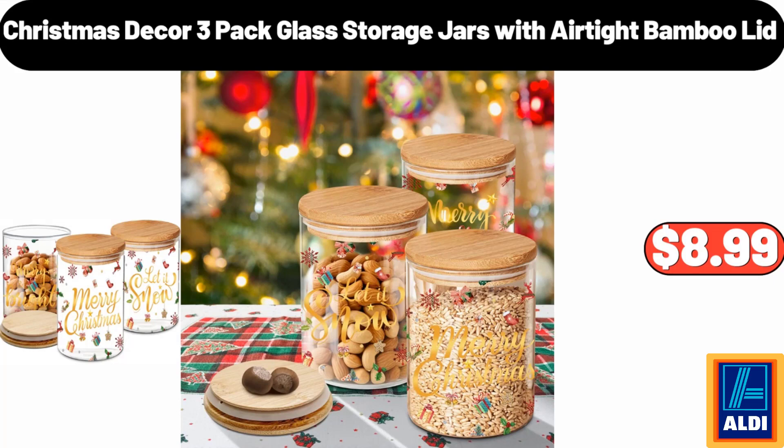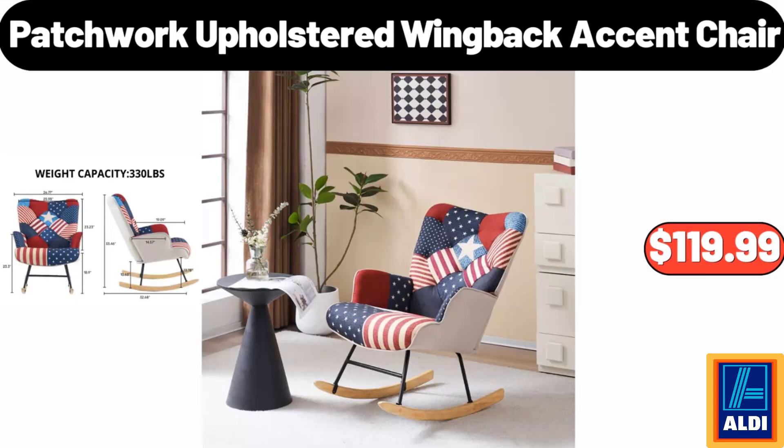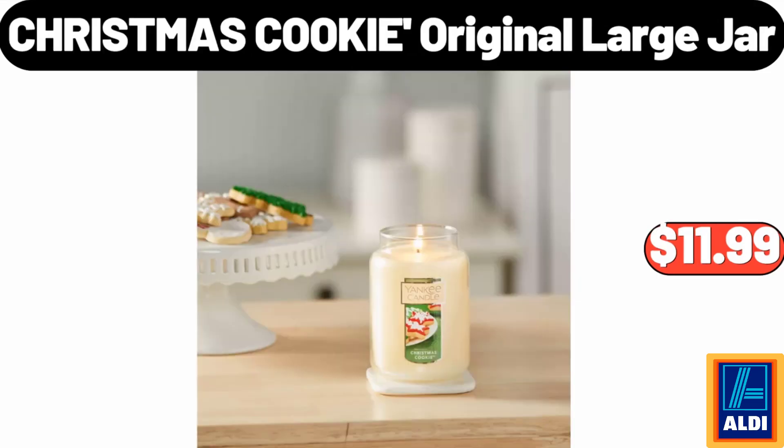Christmas decor three pack glass storage jars with airtight bamboo lid, $8.99. Dinner plate set of six, $19.99. Patchwork upholstered wingback accent chair, $119.99.